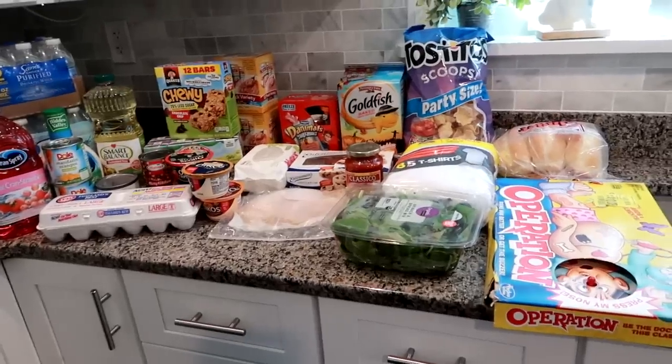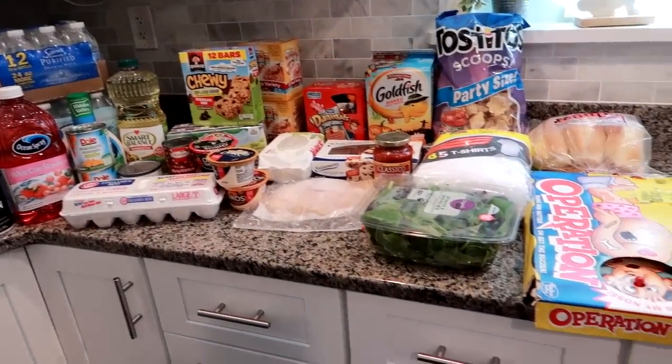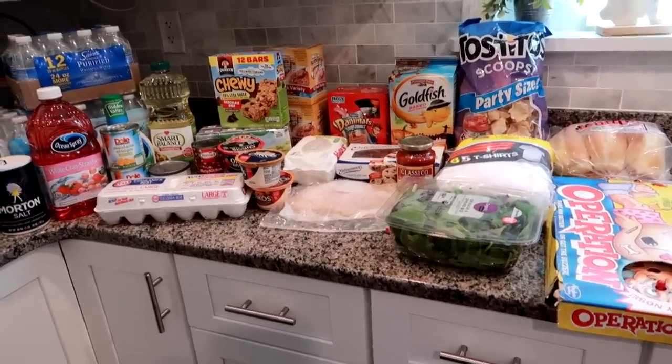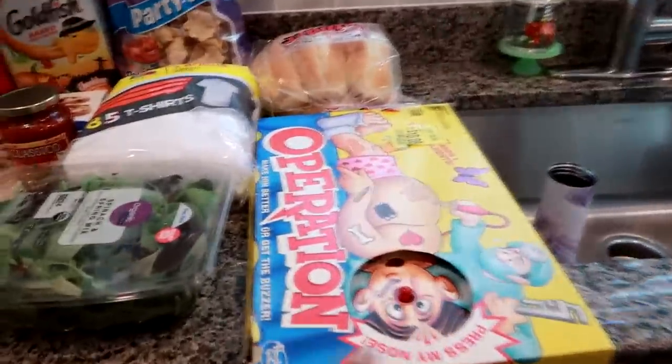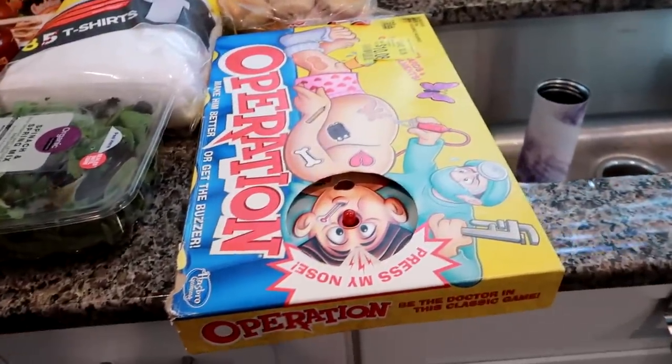I just got home from Walmart — this is being filmed almost a week later after the last haul. This haul was about $105. I'm going to start on this side and work my way over.